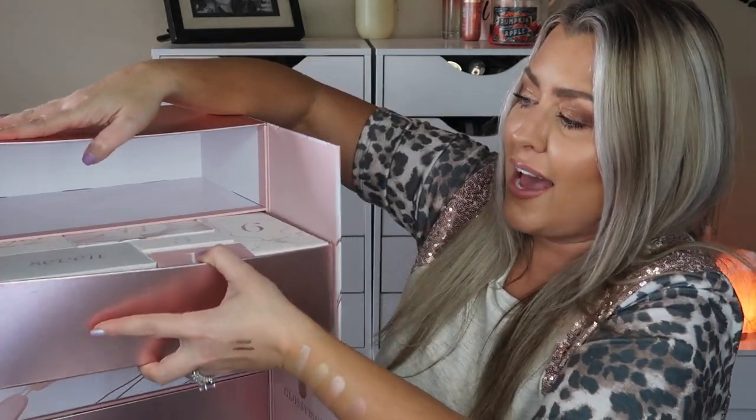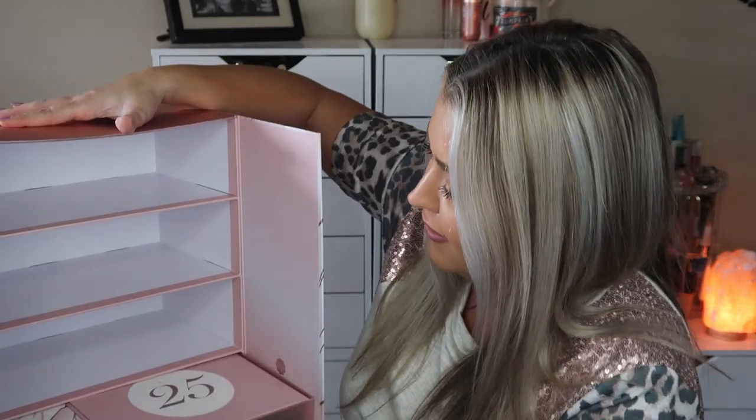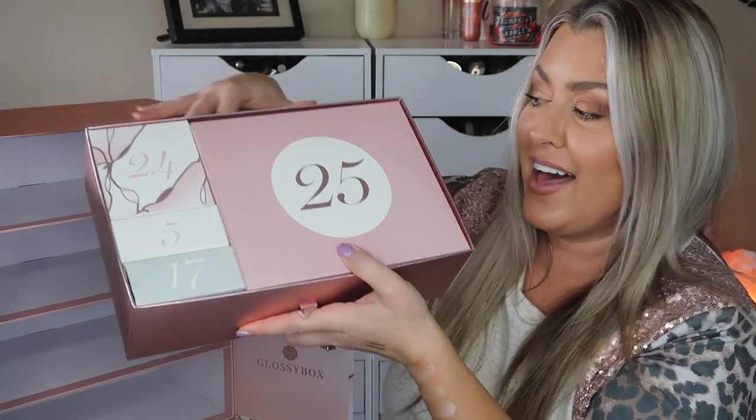Let me pull out all of the trays and then we'll unbox it that way. Oh, look at Day 25! My husband is probably watching this like, 'Are you really surprised?' No, I know you're not. Okay — Day 2: we have a product from Illamasqua, and this is a liquid eyeliner in the shade black. That is Day 2!